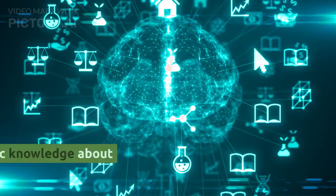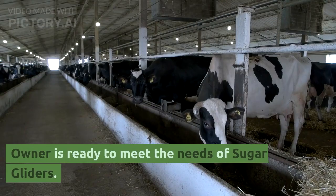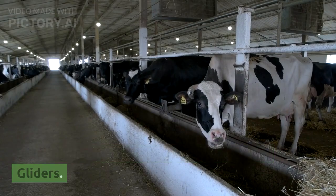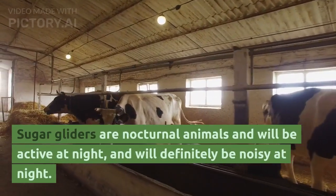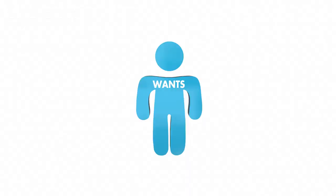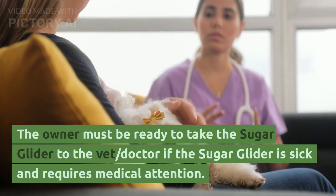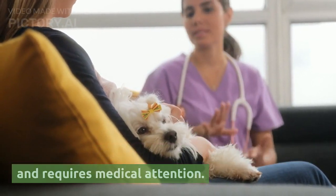5. The owner must have basic knowledge about sugar gliders. 6. The owner must be ready to meet the needs of sugar gliders. 7. Sugar gliders are nocturnal animals and will be active at night, and will definitely be noisy at night. 8. The owner must be ready to take the sugar glider to the vet if the sugar glider is sick and requires medical attention.